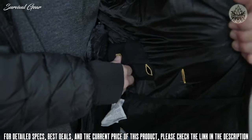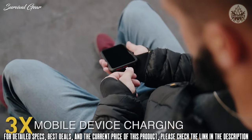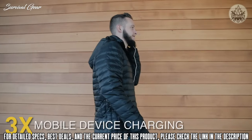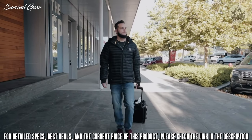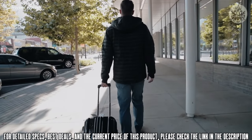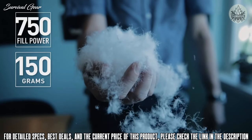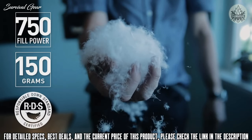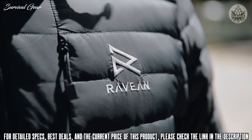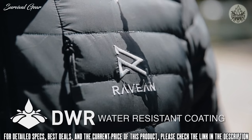If keeping you warm wasn't enough, we've also designed the jacket to charge your mobile devices on the go up to three times. Every Ravian Jacket is built with you in mind. That's why we've added 750 fill power packed with 150 grams of responsibly sourced RDS certified down, and a high-quality RipGuard outer shell with a DWR water-resistant coating.